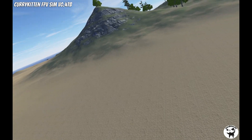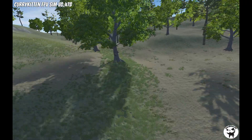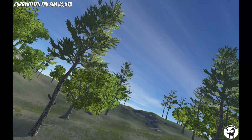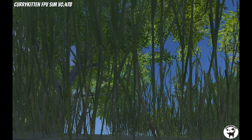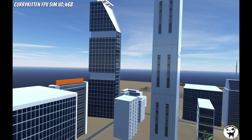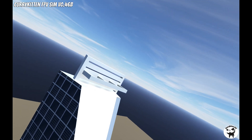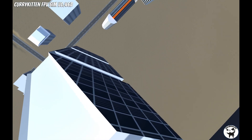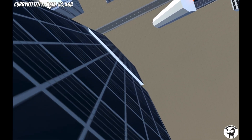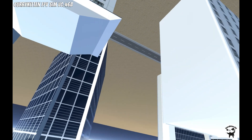Secondly, I like that you don't have to have the best gaming computer on the planet to run the simulator. Some of the others require some pretty beefy computers, but this is not one of them — it seems to run pretty decently on all sorts of hardware. Most flight simulators out there do run on both Mac and PC, but not all of them do, especially some of the other free ones which tend to be PC only. But in this case, Curry Kitten has managed to make this work on Mac, PC, and on a Linux computer.